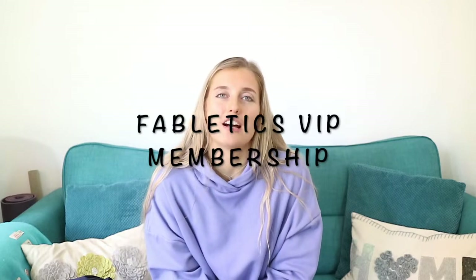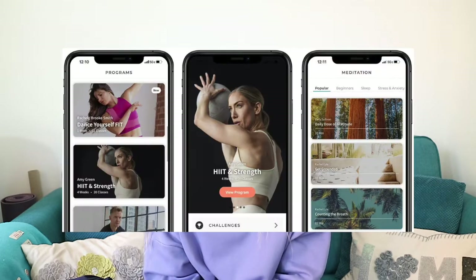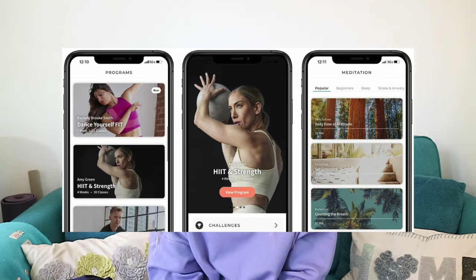Now let's talk about the VIP membership. Hit the link in the description box — it's on the top line and also linked on my Instagram. Sign up as a VIP and you get two pairs of leggings for £24 and up to 80% off everything. You also build up member credits that go towards your outfits, free delivery on orders over £49, free returns, and access to the Fabletics Fit app which has free workouts and meditation. I'd recommend downloading the Fabletics app to easily manage your account.